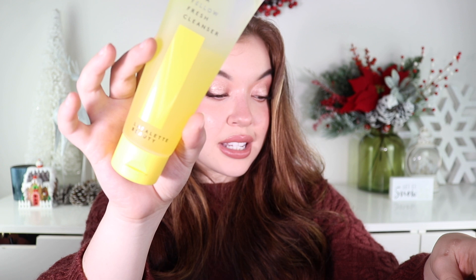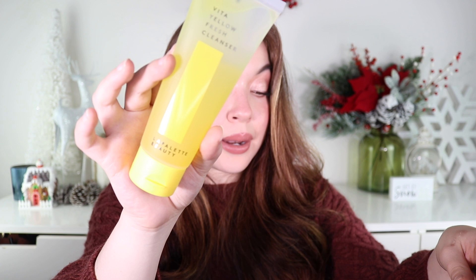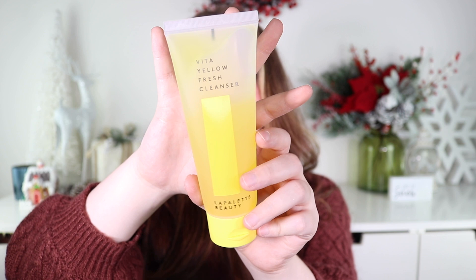I was talking mess about only getting eye creams, but I did get another skincare product — the La Pet Beauty Vita Yellow Fresh Cleanser for $32. It's a one-step vitamin C cleanser that helps brighten skin while removing debris and makeup. It's a jelly cleanser with 88% moisturizing essence to keep skin hydrated. I have leaning-dry skin, so this might be perfect. I'll keep you guys updated after I try it.